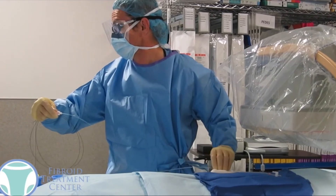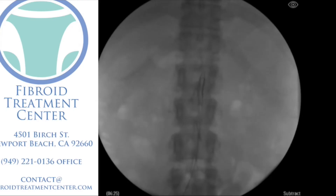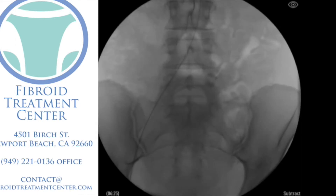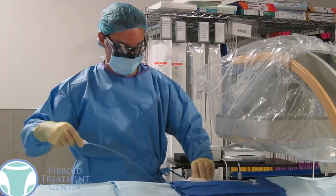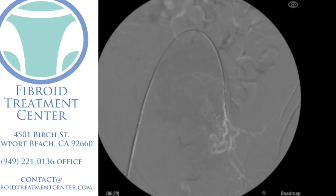We can spin the catheter and wire to get almost 360-degree range of motion. We put the catheter and wire into the artery and advance them — starting on the right artery, which is on the left side of the screen — and go up and over from the patient's right side to the patient's left side. We advance the wire down into the area where the uterine artery and fibroid arteries are. We then advance a different shaped catheter up and over from right to left, remove the wire, and take x-rays of the pelvis to see exactly where the artery feeding the fibroids on the patient's left side is.